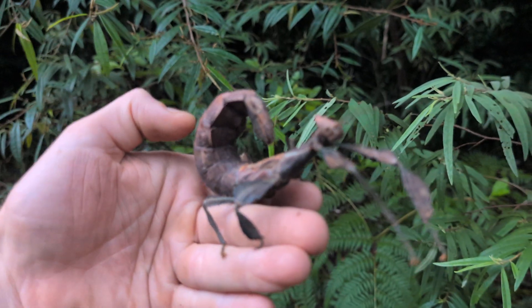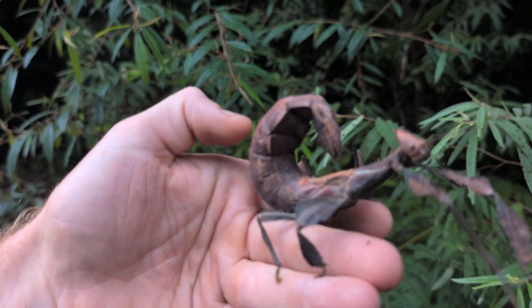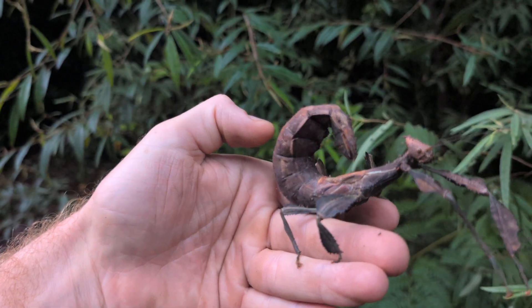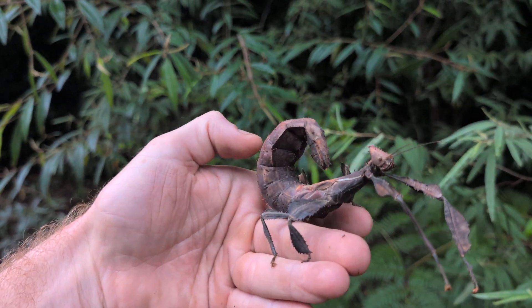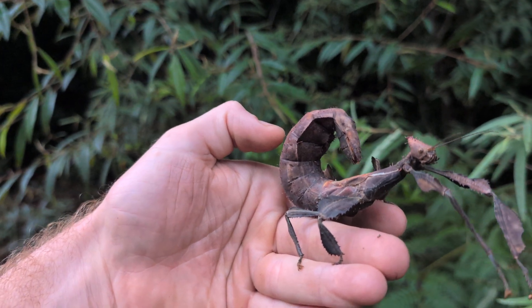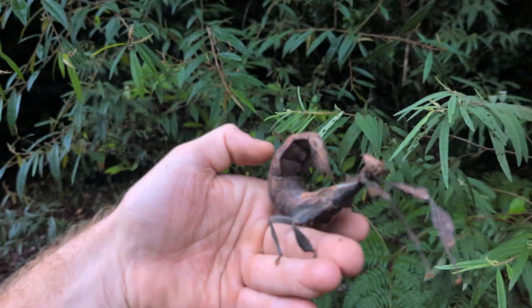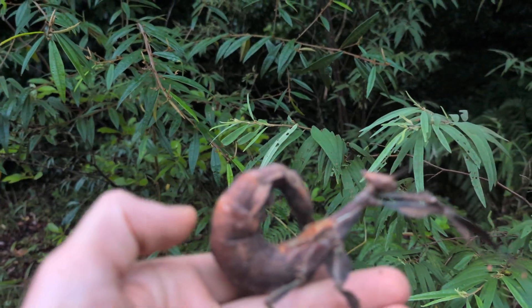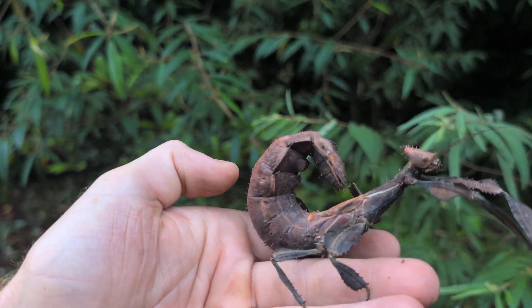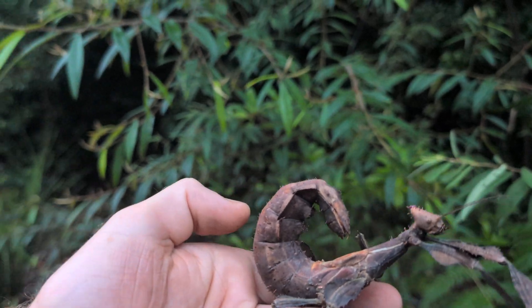One really cool thing about spinies and all stick insects is their larvae grow up in ant nests. Their eggs have a little sack of protein — lipids and stuff — on them. Ants come along, eat up that little sack of protein, and discard the egg somewhere in their nest. The larvae then mimic those ants in the nest so they don't get attacked.